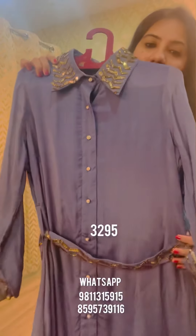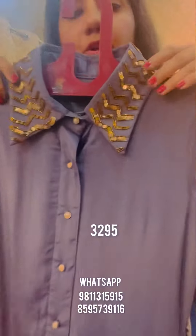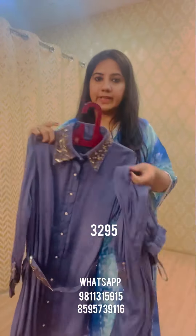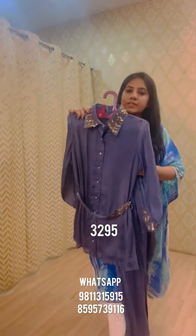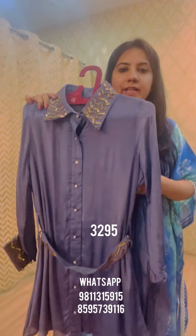The next style is a repeat cord set in light gray. It features a hand-embroidered collar with beautiful handwork on the collar and cuffs, the same embroidery on the belt, and is teamed with lined chiffon pants in the same gray color. Priced at 3295, available in L, XL, and double XL.